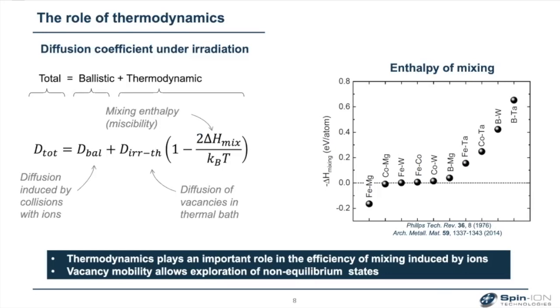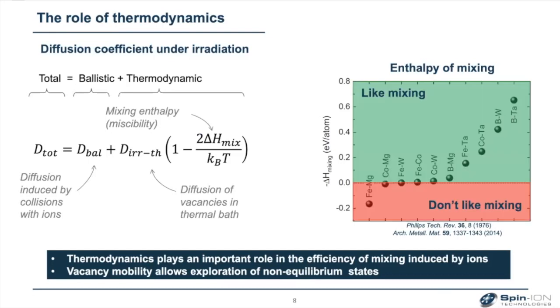The probability of these two situations is not 50-50 because thermodynamics plays a role. If you look at the diffusion coefficient under irradiation, you have a first ballistic term — like playing pool — and a second term related to thermodynamics, proportional to the enthalpy of mixing of the material. For example, iron and tantalum like to mix, so you favor mixing with ion irradiation. But iron and MgO don't like to mix. So with two different interfaces, you can have different effects at both interfaces, and you can play with thermodynamics as well.